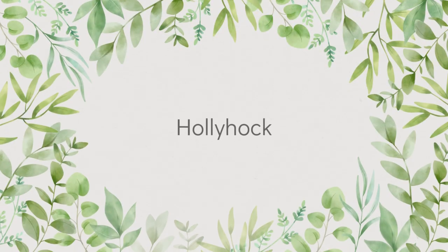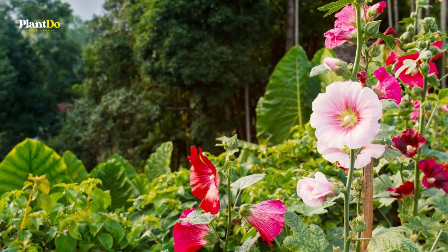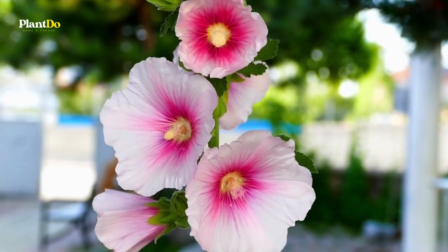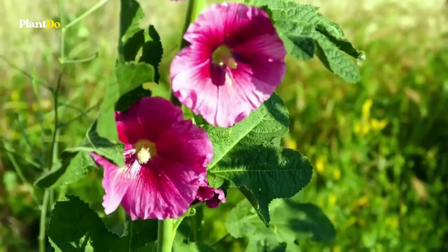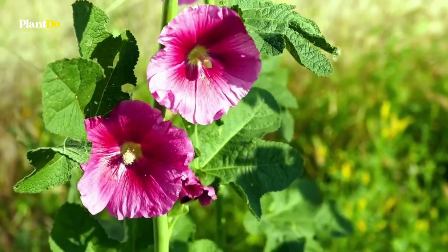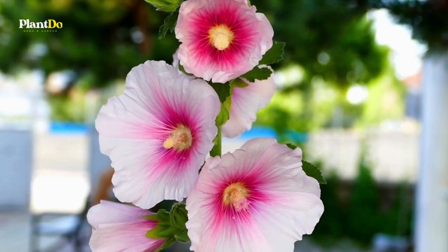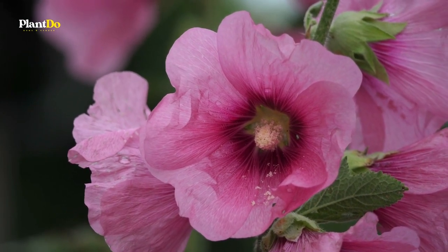Number seven: Hollyhock, or Alcea rosea. A traditional cottage garden plant, hollyhock is another stately specimen. A row of hollyhocks growing along a white picket fence forms a classic rustic design. The six-foot stalk is studded with flowers that cling close to it with minimal foliage to get in the way, making hollyhock the ultimate tall, skinny border plant. It can be a short-lived perennial or a biennial — give it sun, water, and organic matter and watch it grow.